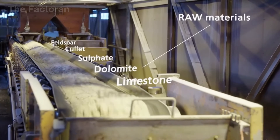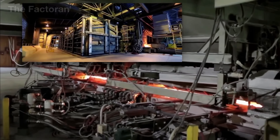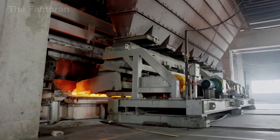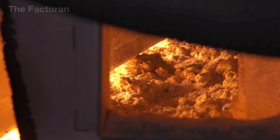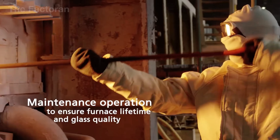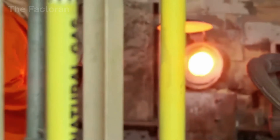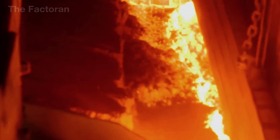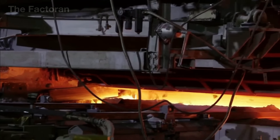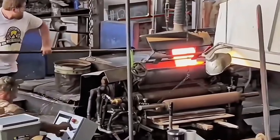The mixture is then fed into a massive gas furnace, heated to about 3,000 degrees Fahrenheit — hotter than molten lava. Over the course of 24 hours, the sand loses its granular form and transforms into liquid glass, reaching a perfect viscosity. Continuous stirring keeps the melt uniform, eliminating bubbles and microscopic impurities to achieve maximum clarity. Under this extreme heat, the entire batch becomes a thick, flowing liquid, almost like slow-moving magma.